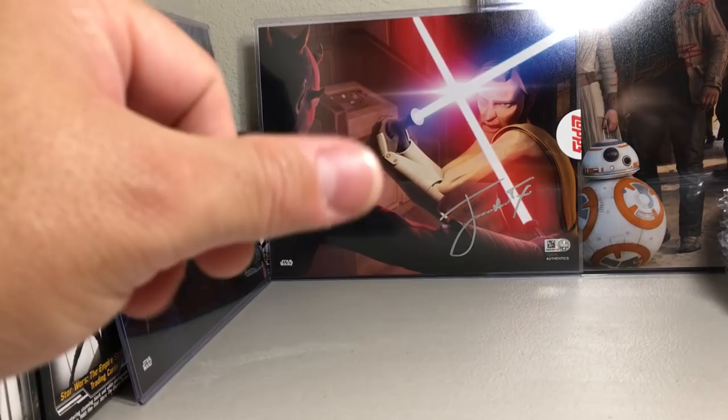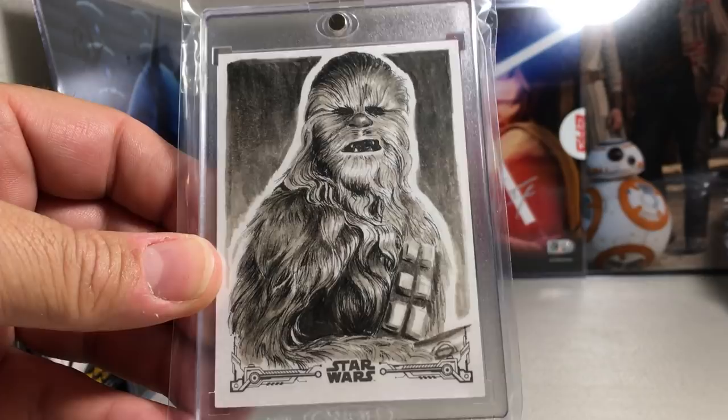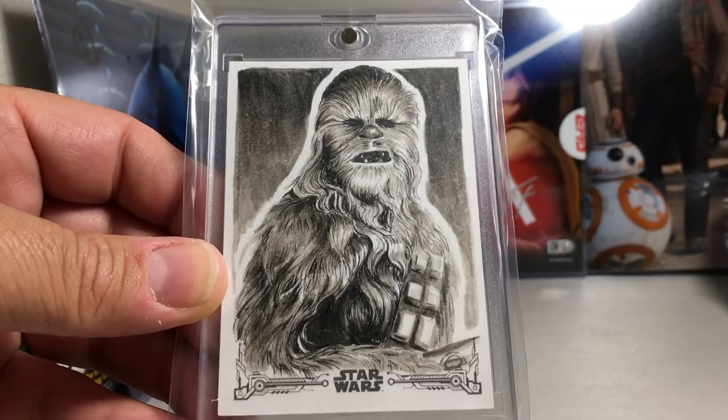Here's a really awesome Chewbacca sketch, done in black and white. This is the best Chewbacca sketch I've seen — it's really nice. Frank Samson did that one.